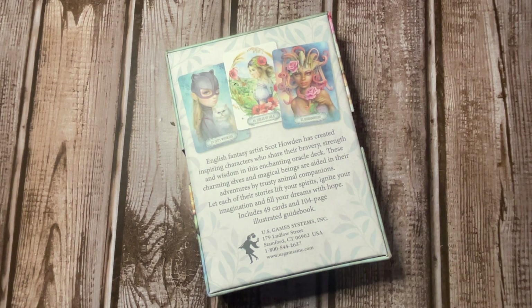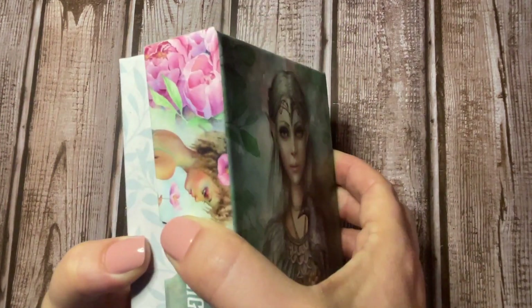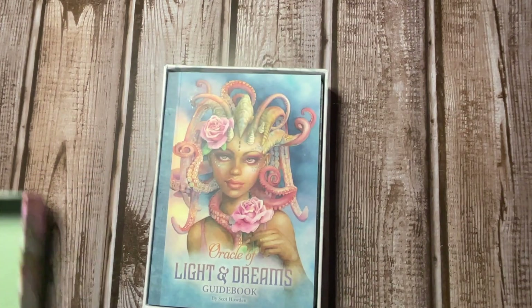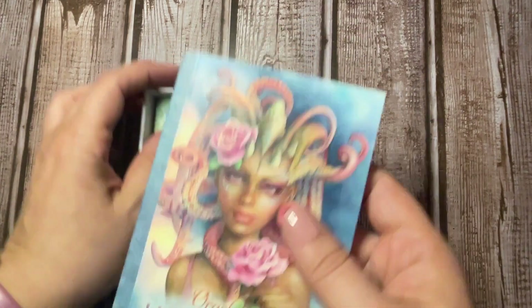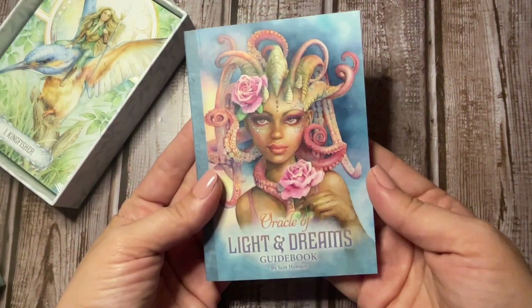Each of their stories will lift your spirits, ignite your imagination, and fill your dreams with hope. It includes 49 cards and a 104-page illustrated guidebook. Let's pop this open and take a look — I absolutely love the artwork on this deck already. Here is our guidebook.